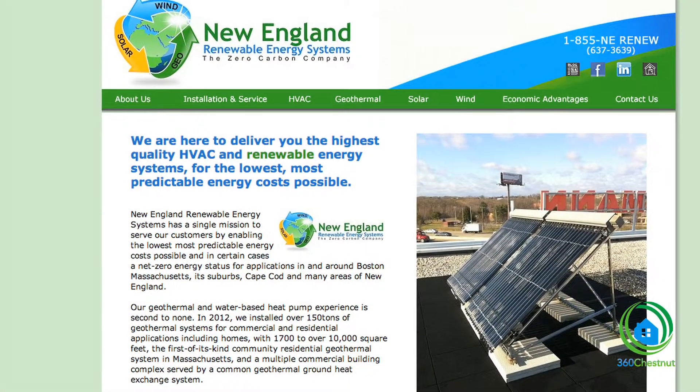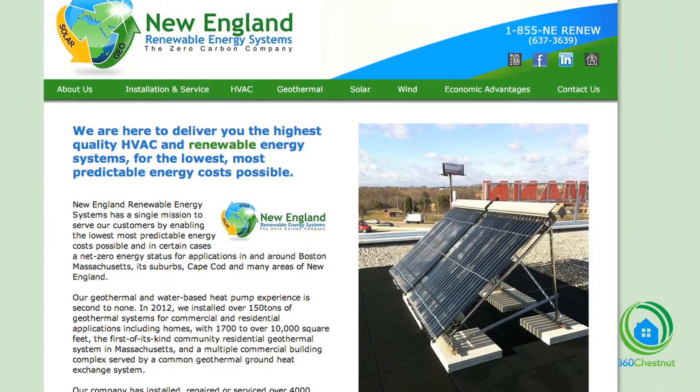So we worked with Ed Molloy's company, which is New England Renewable Energy. My name is Ed Molloy and I'm president of New England Renewable Energy Systems. We're located in Weymouth and Hyannis.